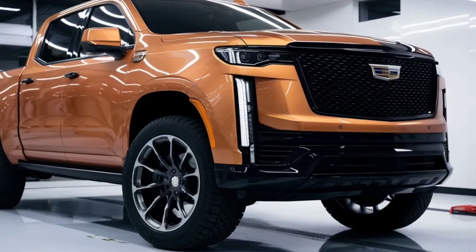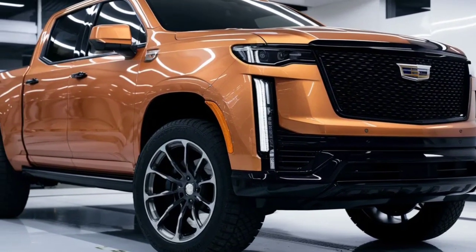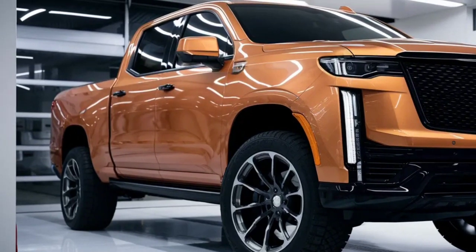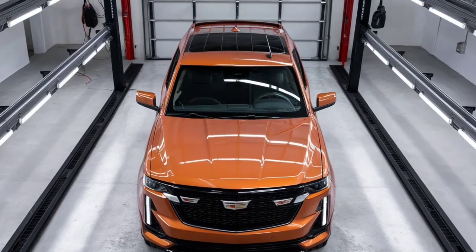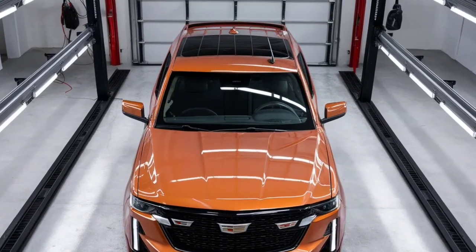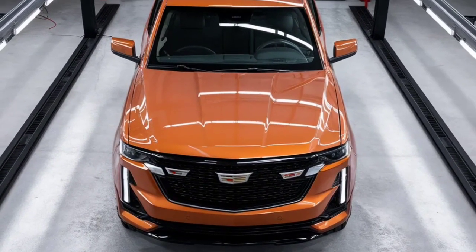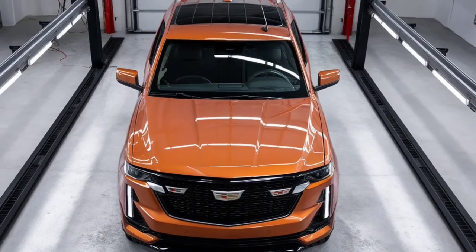Remember, this is only a brief look at the content for the 2025 Cadillac Pickup. For the full experience, make a point to subscribe to Drive-pedia, where we carry the fate of driving to you. Until next time, keep your eyes on the road and your dreams in the fast lane. Thank you for watching.